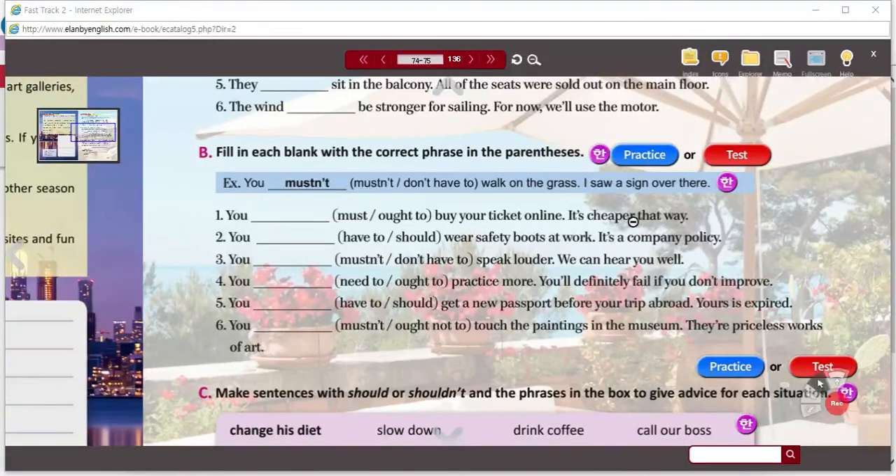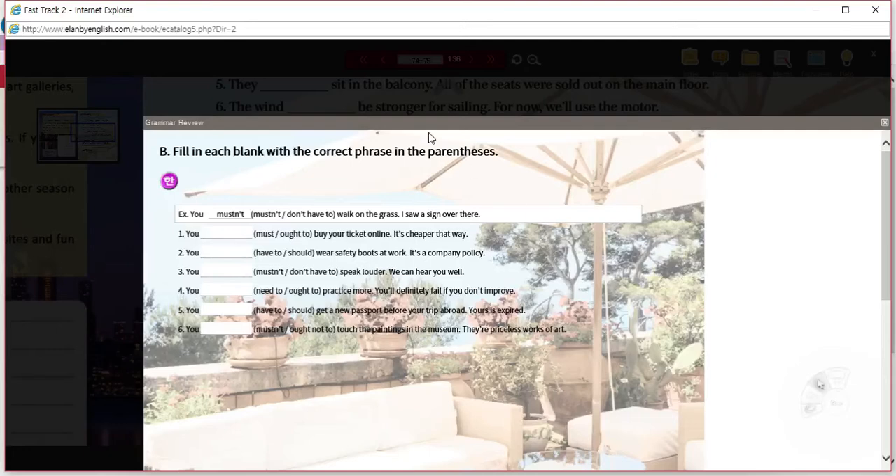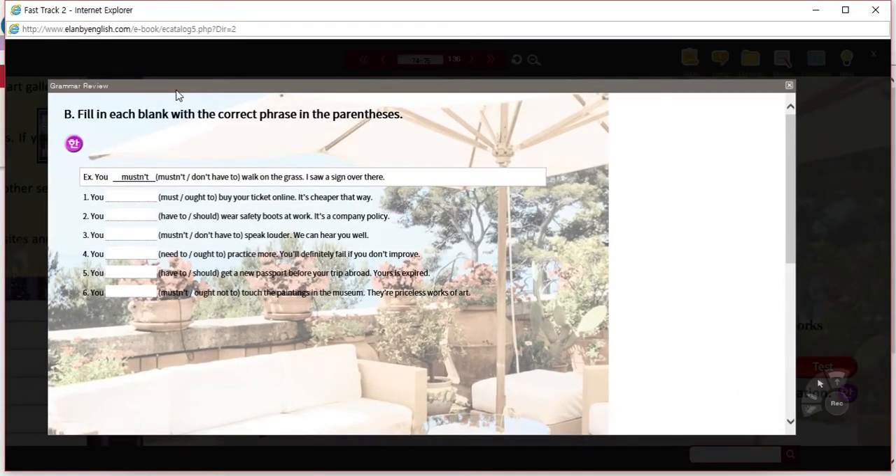How did you do? We're going to try this on the practice. You're choosing one of two modals. Number one: 'you must buy your ticket online' or 'you ought to buy your ticket online — it's cheaper that way.' The answer is 'ought to.' You ought to buy your ticket online — 'ought to' is an advice phrase. There's no obligation; in fact there's a choice. We know there's a choice because he's using a comparative. Buying a ticket online is cheaper, so: I advise you to buy your ticket online.